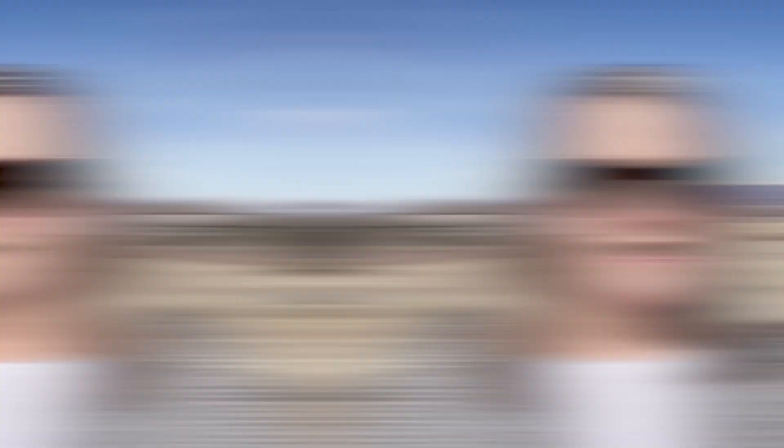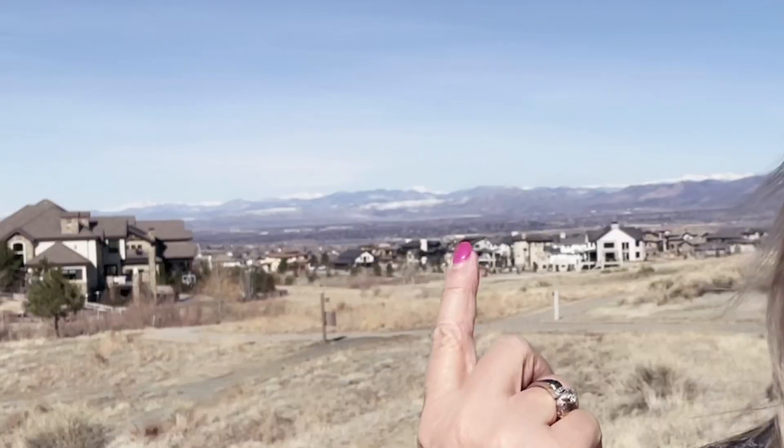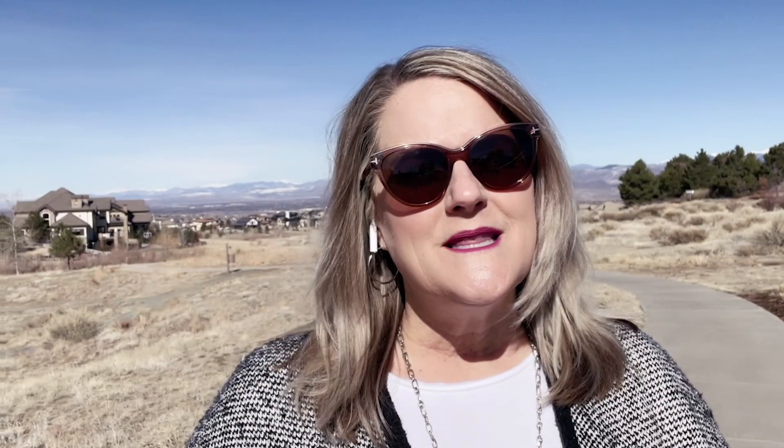What a difference a day makes! Yesterday it was freezing, windy, and heavily overcast. Right now I'm standing in Backcountry, and you can see the trails right behind me. These walking and biking trails aren't just here in Backcountry — there are miles upon miles of trails throughout all of Highlands Ranch. Backcountry is a luxurious gated community on the southwest side of Highlands Ranch with awesome amenities, specifically at the Sundial House just to my right.